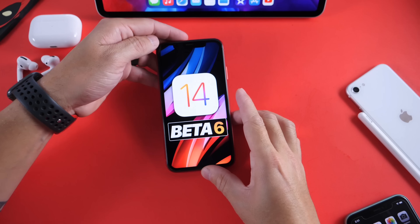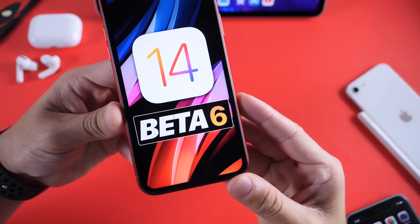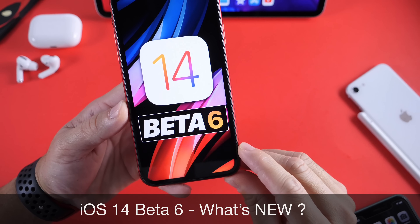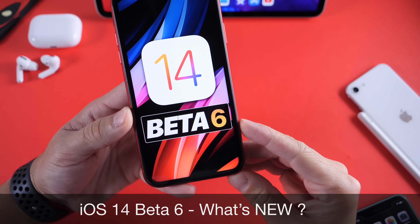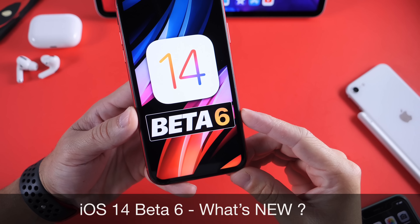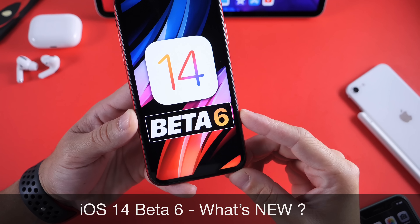Hey guys, welcome back to the channel. As predicted, Apple today has released iOS 14 Developer Beta 6. Now if you follow me here on the channel, I did talk about how Apple at some point will be switching to releasing new betas on a weekly basis, and it looks like this is the week.